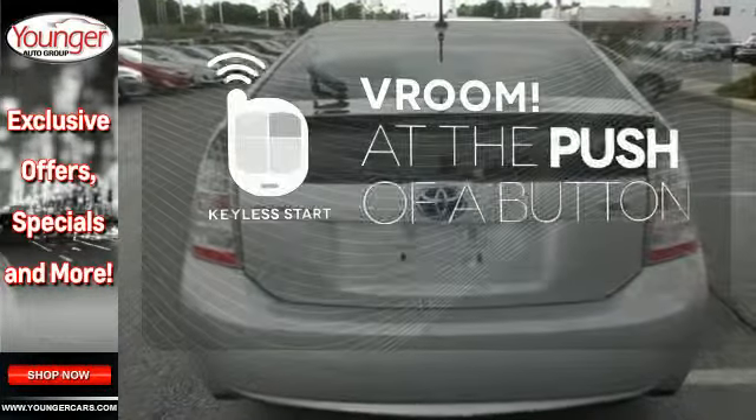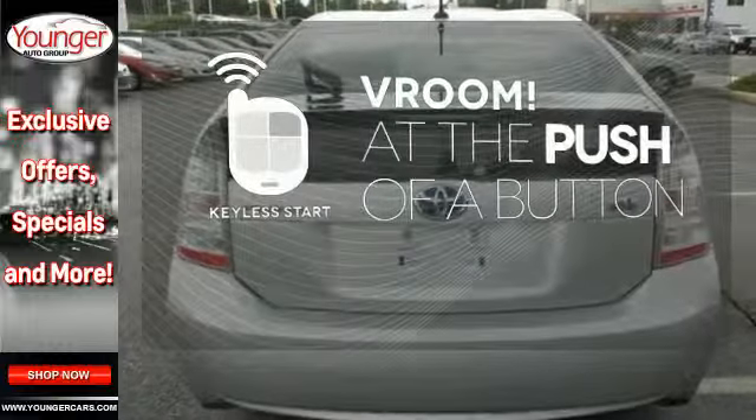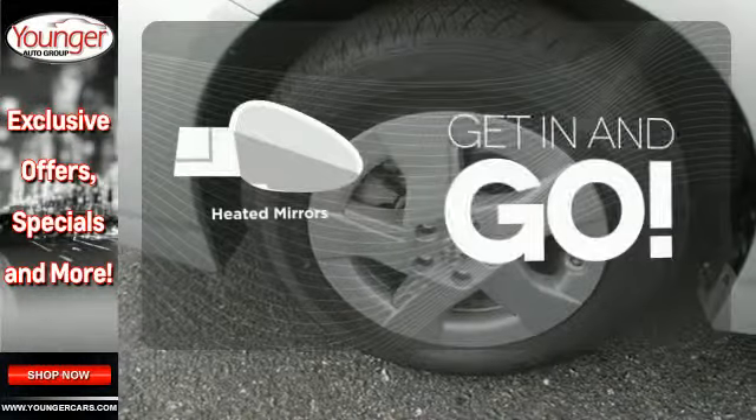It all begins with the push of a button with keyless start. Heated mirrors improve visibility in frosty weather.